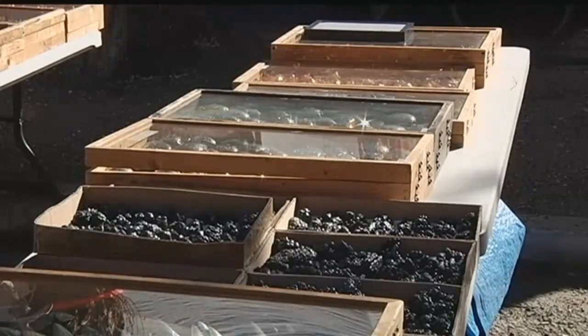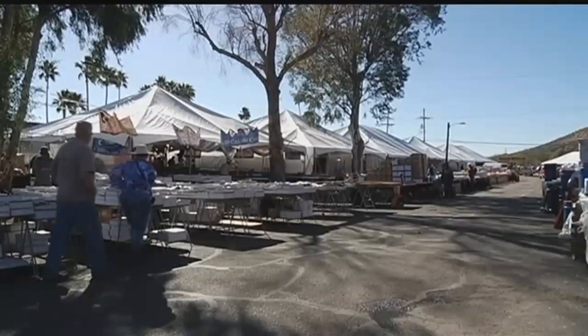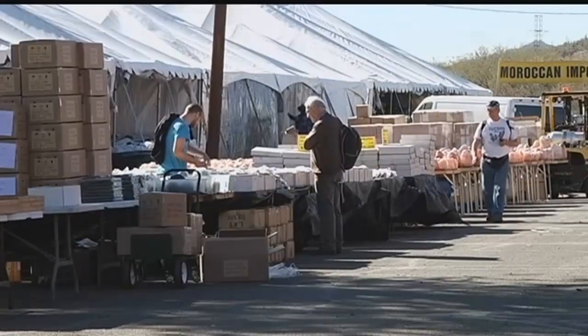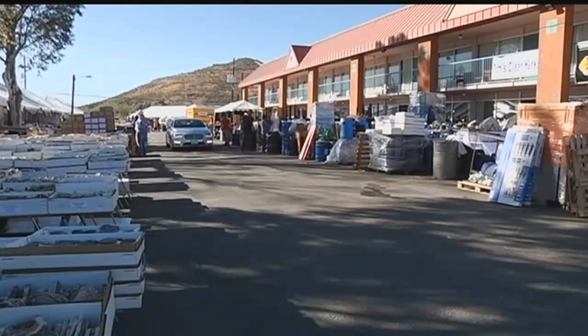From minerals to fossils to gemstones — vendors have been bringing in new inventory. New agate from Indonesia just came on the market last year or the year before. The Tucson Gem Show is a shining event for the Tucson community, with over 50 different locations around Tucson, bringing in vendors from all over the world.